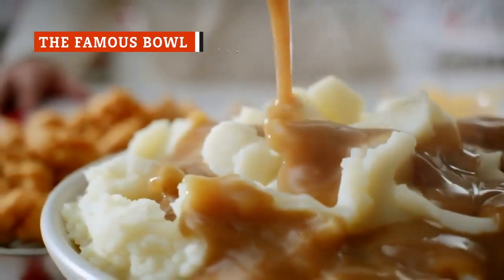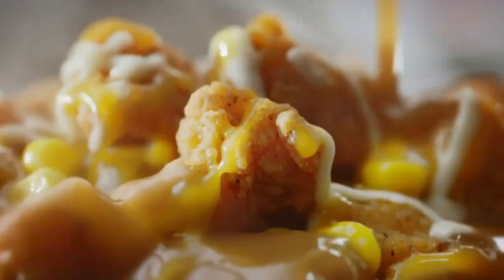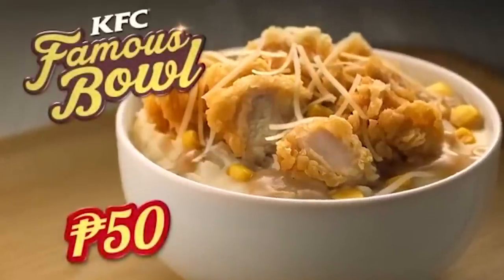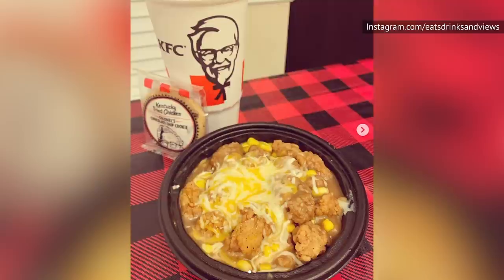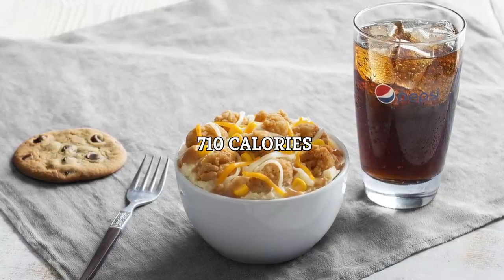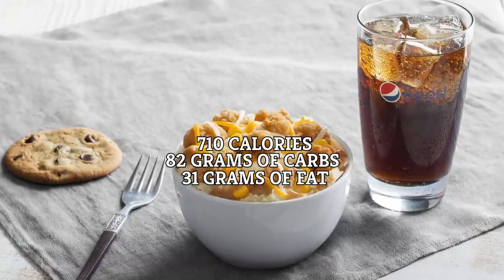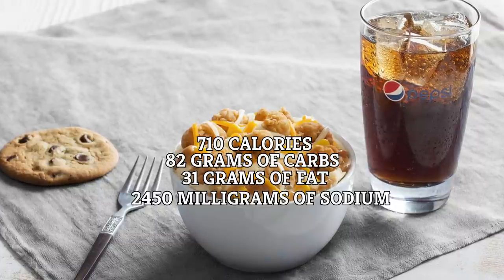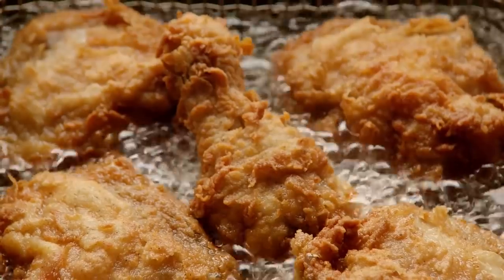Speaking of the Famous Bowl, it's another KFC staple. Introduced in 2006, this menu item contains a bed of mashed potatoes, bites of chicken, corn, gravy, and a cheese topping. Unfortunately, the Famous Bowl is also one of KFC's least healthy menu items. You've got 710 calories, 82 grams of carbs, 31 grams of fat, and, incredibly, 2,450 milligrams of sodium — well over the hard limit for an adult's daily intake, so you'd better hope you're not ordering any extra chicken with this one.